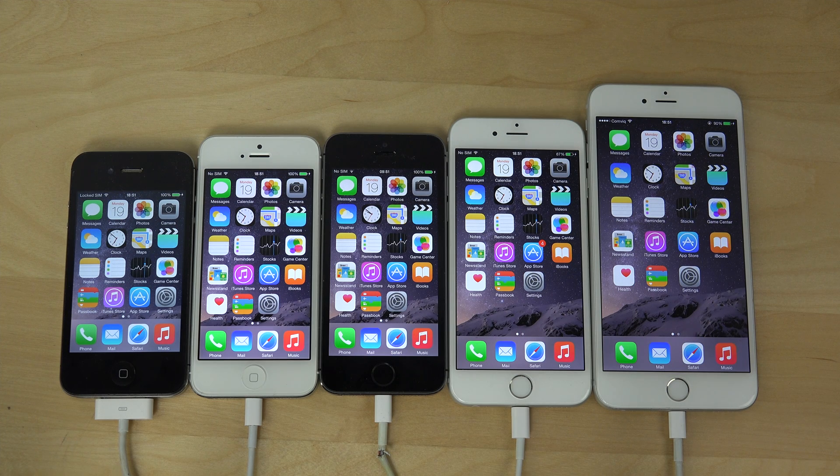Hey guys, so it's time to do a quick benchmark speed comparison with Geekbench 3 on all of the iPhones that can run iOS 8.2, the latest beta, which is mostly an update for developers building apps for the Apple Watch using WatchKit. So let's take a quick look at it with a benchmark test using this app.